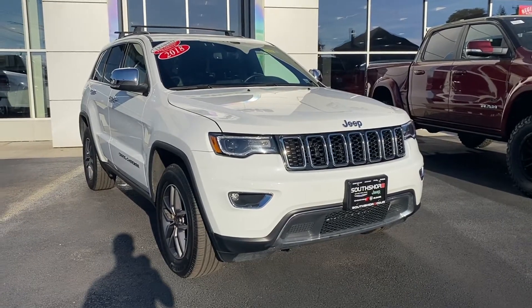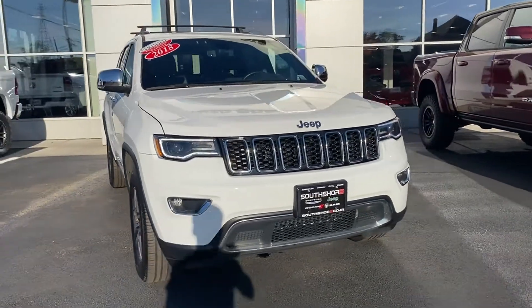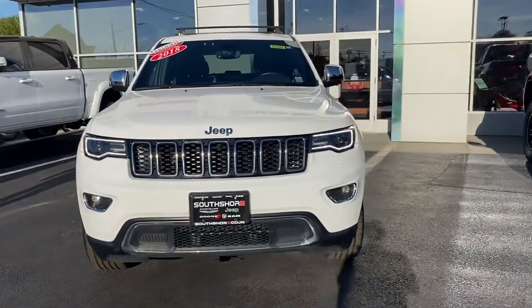2019 Jeep Grand Cherokee with less than 12,000 miles on the odometer. This SUV offers space as well as power and performance.